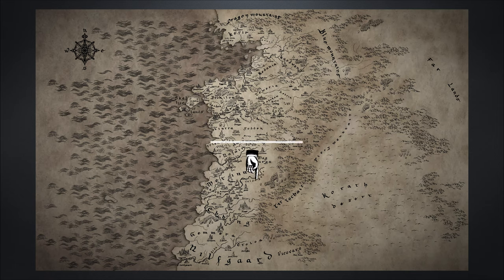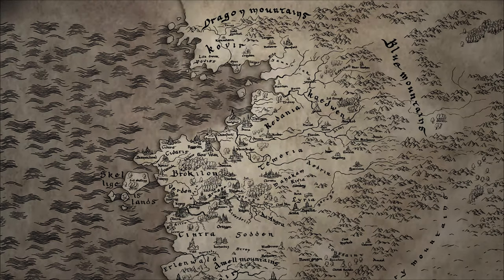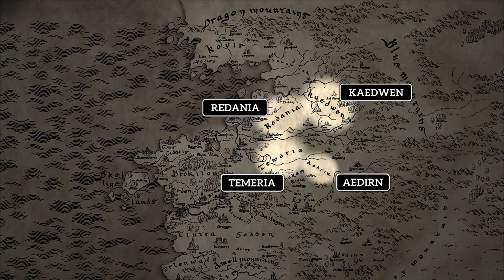Anything below the Amal Mountains is considered a southern kingdom, and anything above it is considered a northern kingdom. To the south, the only place you should really be paying attention to is Nilfgaard. In the north, we have many small kingdoms, but there are also four major ones that form the Great Kingdoms: Temeria, Redania, Aedirn, and Kaedwen. Cintra, where most of the present storyline takes place, is one of the smaller kingdoms.